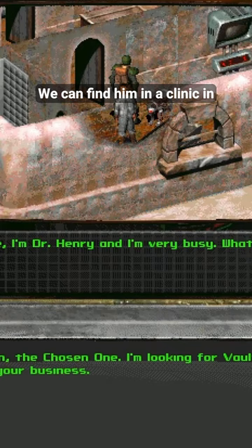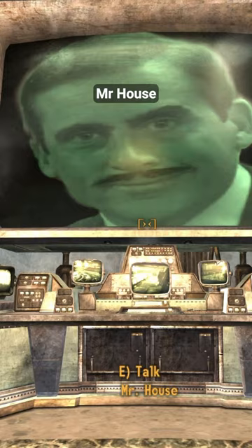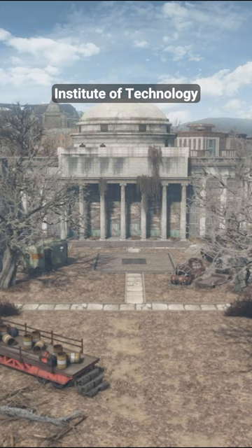We can find Dr. Henry in a clinic in NCR town, and he'll reward the player with their own cyberdoc companion upon completing his quest. Mr. House studied at the Commonwealth Institute of Technology in Boston, now known as the Institute.